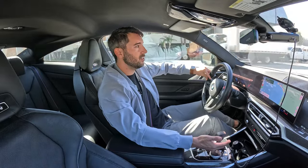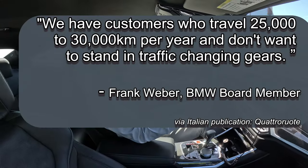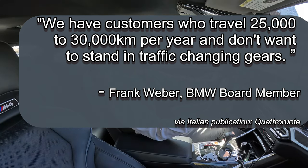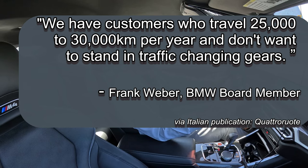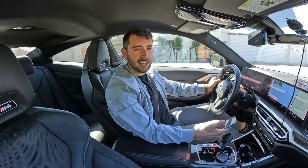It is a sin that this Competition — the one with the most horsepower — is offered only in automatic. That BMW board member further went on to state: we have customers who travel roughly 25,000 to 30,000 kilometers a year and don't want to stand in traffic changing gear. Optionality — offer both.